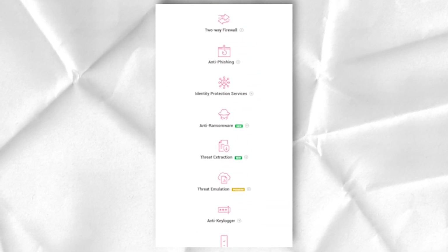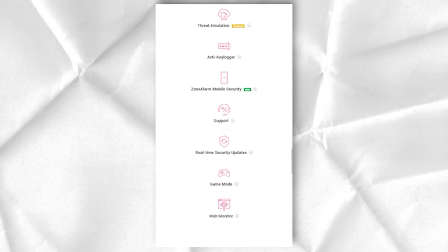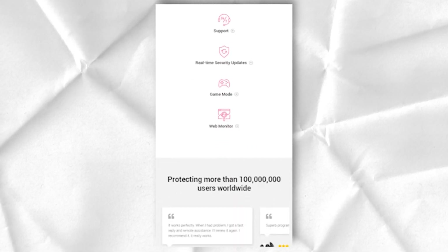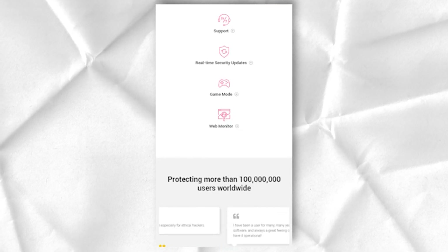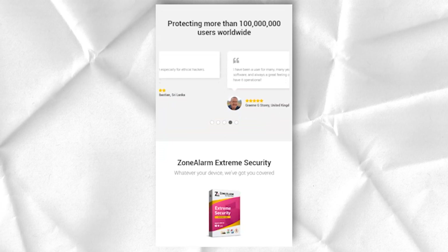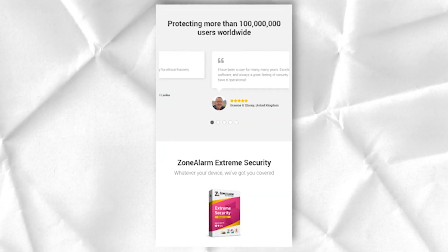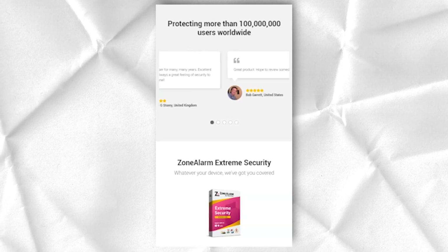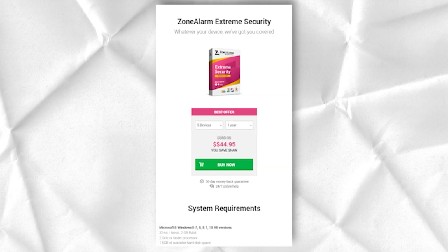This is a feature worth its weight in gold. Checkpoint offers what shouldn't come as a huge surprise — the very best firewall in the field. Among the real-time threat detection software, powerful firewalls, and protection against a huge range of threats, I would have no hesitation in entrusting my network security to any ZoneAlarm software.